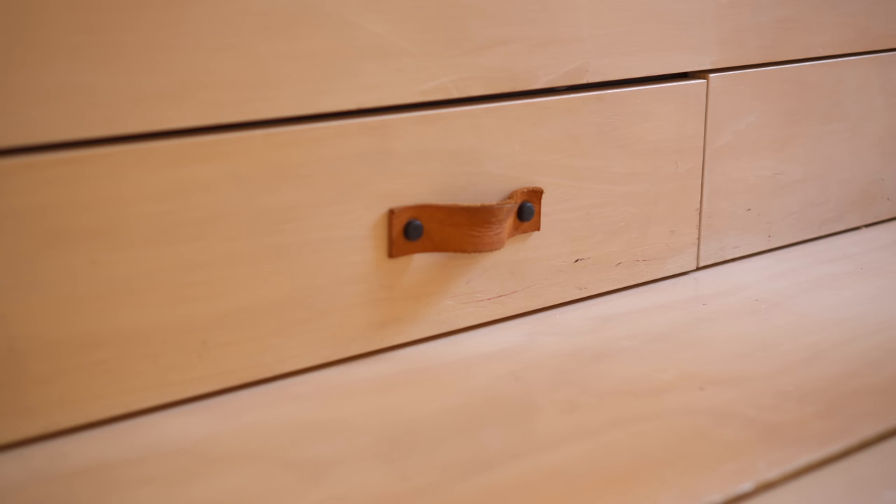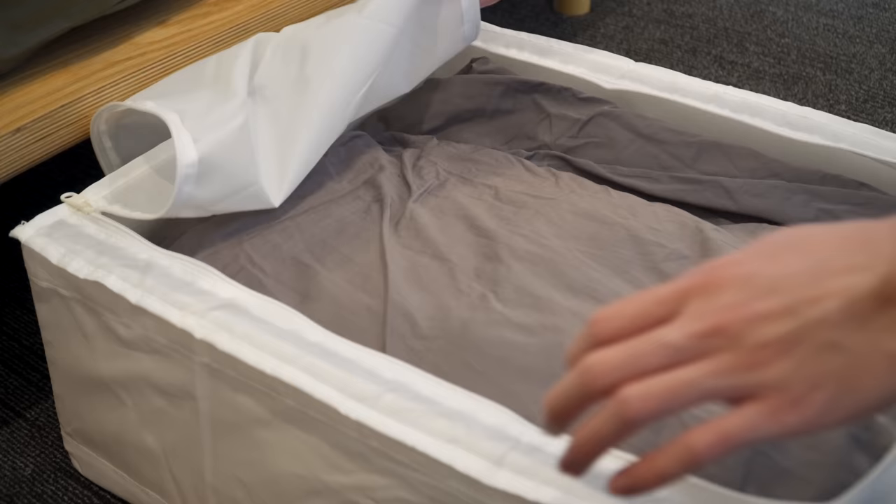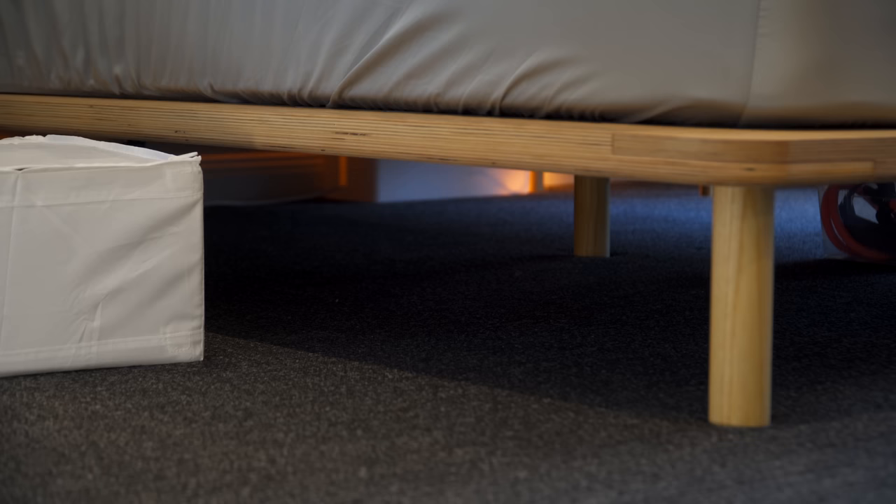Trick three, under bed storage. When most people think of under bed storage, they think of kids' trundle beds. However, this type of storage doesn't have to only be for kids' rooms. Whether you get built-in drawers under your bed or use storage containers, under bed storage is perfect for stashing away out-of-season items and other things you don't use on a daily basis.